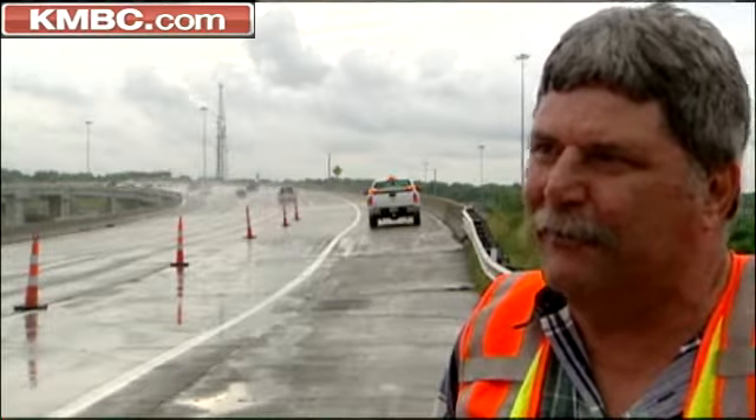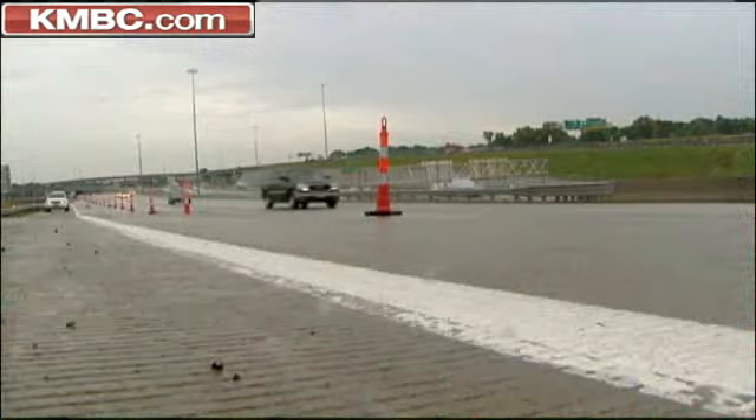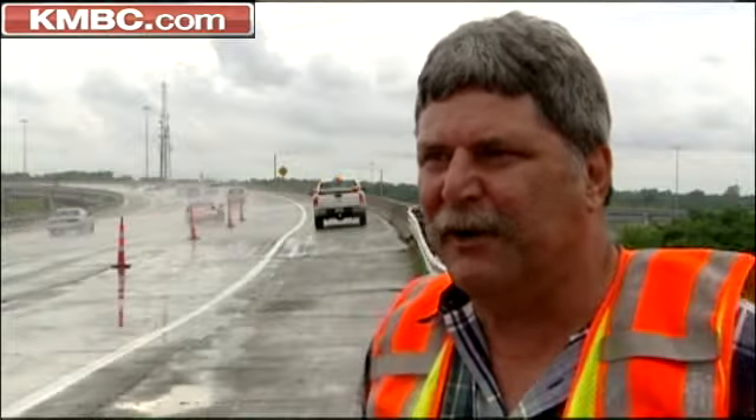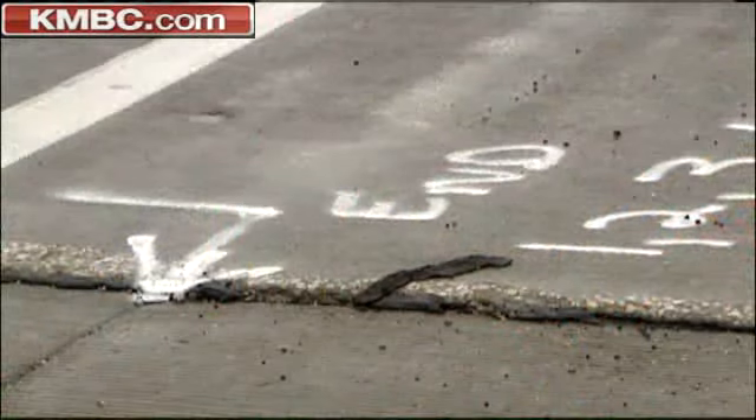We've had a lot of rain this year, so that's usually a good first guess. Too much moisture underneath the road bed appears to be the problem. The fill seems to be settling away, causing the pavement to drop down and cause a sag in the road. Warren Zeller is the MoDOT district bridge engineer. He walked us through some of the problems.